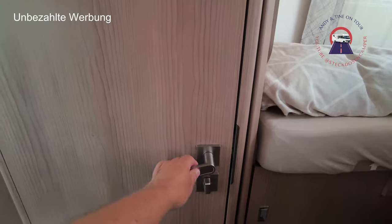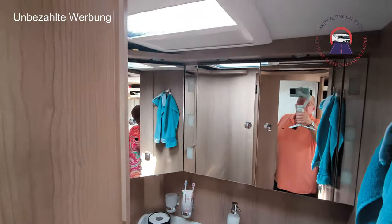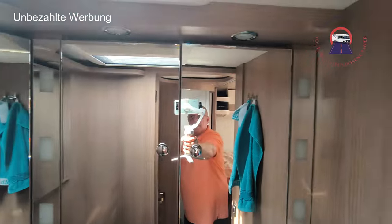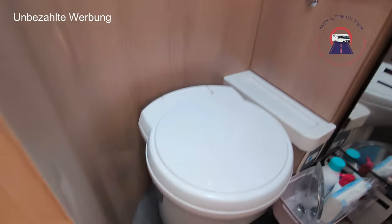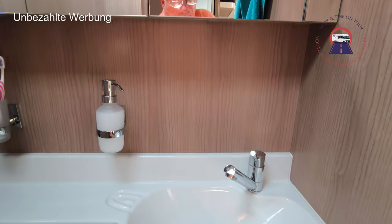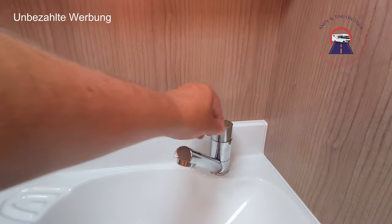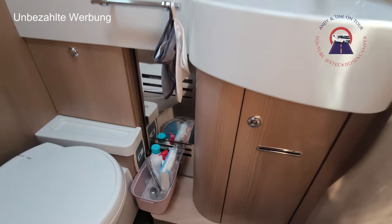Was ist hinter dieser tollen Tür? Hinter dieser tollen Tür ist unsere Toilette – wie man sieht. Ein schönes Spiegelkabinett, viel Stauraum. Da haben wir eine Thetford-Toilette. So Yacht-Feeling. Das hier ist massiv – kein billiger Plastikhalter.